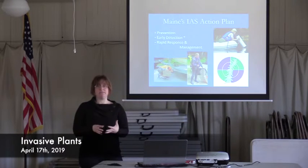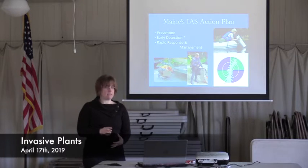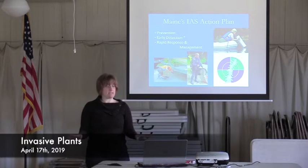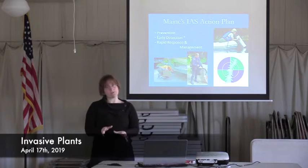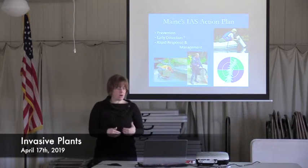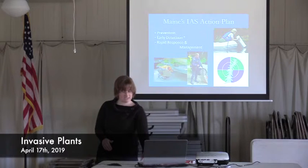We have about 1,300 certified citizen lake scientists monitoring roughly 450 lakes, although we do have more people who are trained who aren't necessarily certified. We are the largest collector of scientific information pertaining to Maine lakes. Maine has an invasive aquatic species action plan with three basic tenets: prevention — keeping the plants and other invasive species out; early detection; and rapid response and management if they do get here. Early detection is largely what I'll be discussing today, and that is largely what our Invasive Plant Patrol program covers.